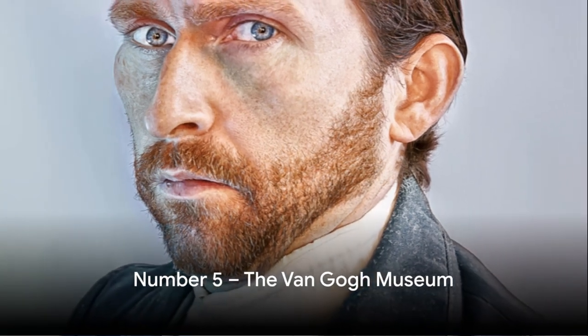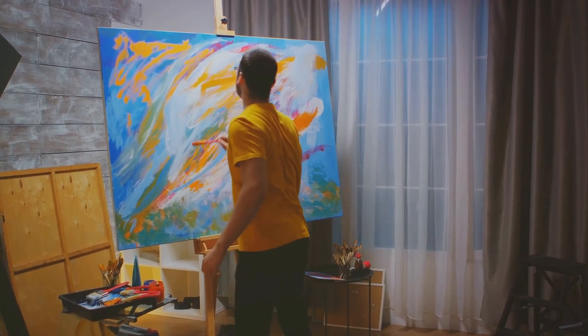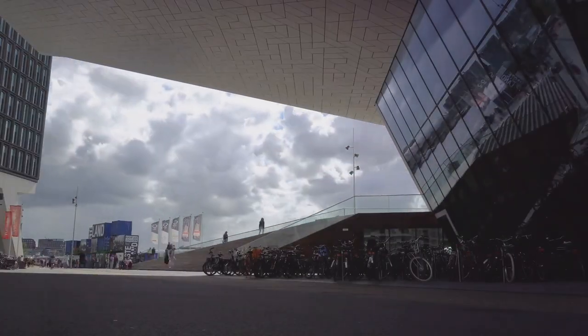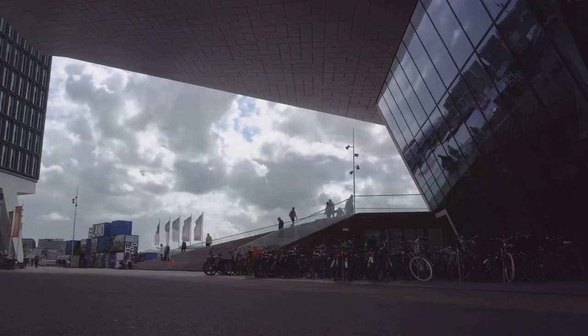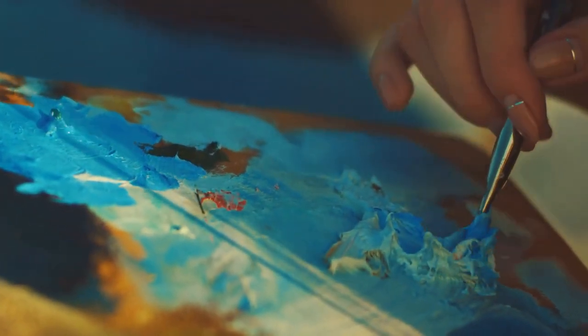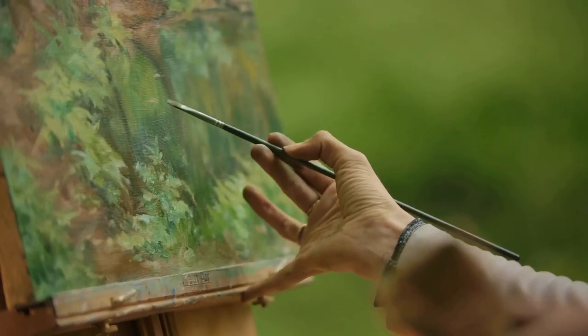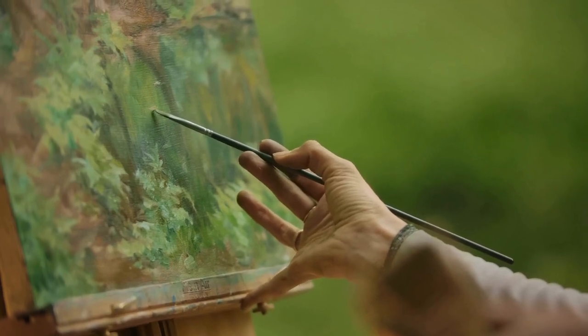At number 5, we have the Van Gogh Museum. This is not just a museum, it's an immersive journey into the life of one of the world's most fascinating artists, Vincent Van Gogh. Located in Amsterdam, the museum houses the largest collection of Van Gogh's works in the world — more than 200 paintings, 500 drawings, and 700 of his letters are on display. The museum offers a unique opportunity to delve into the life and works of Van Gogh, from his early works that reflect the hardship of rural life to his later, more abstract and colorful pieces. Every phase of Van Gogh's artistic journey is meticulously documented.